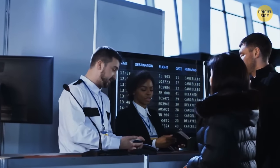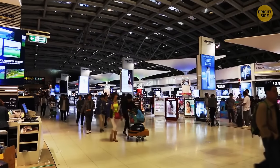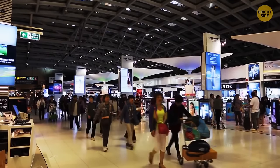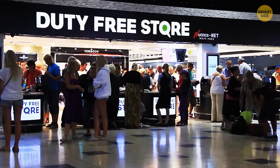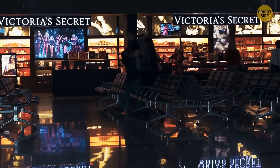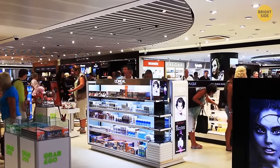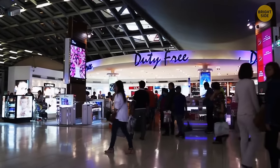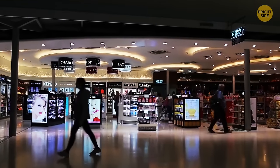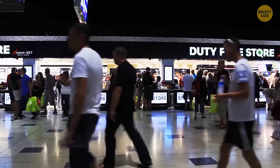There's an actual term for the first 60 minutes after you clear check-in: the golden hour. It's the time passengers statistically spend the most money in retail and duty-free areas. Having the most comfortable seats right in front of shops is a clever airport trick to lure you into shopping.